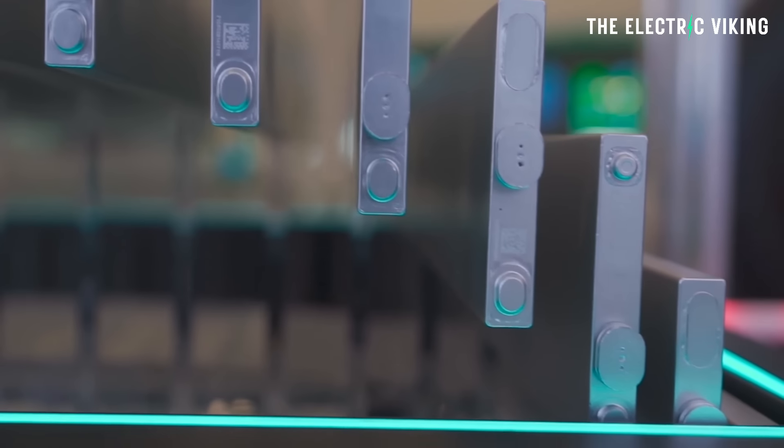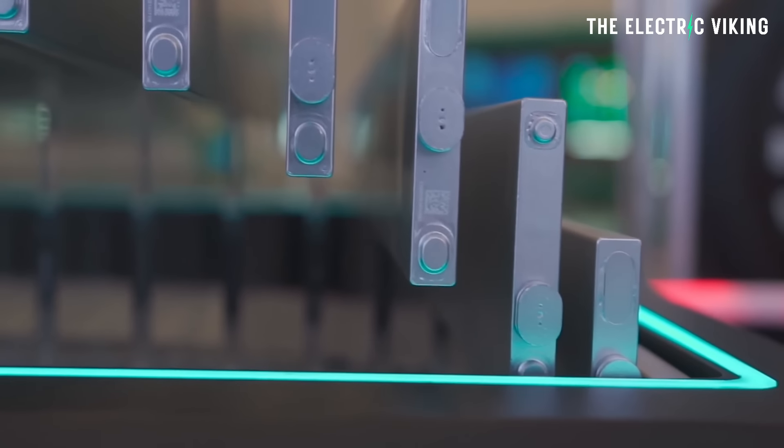Four years ago when I started the channel, I was all about BYD's Blade Battery — it was fantastic. But that was four years ago, and nothing changed for four years. I mean, that's not good enough, right? Look what other companies did — every year they were changing their batteries. Finally, though, we have version 2 of the Blade Battery, and the wait, I think, was worth it.